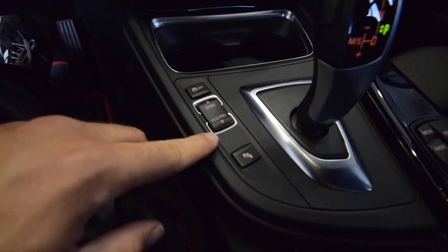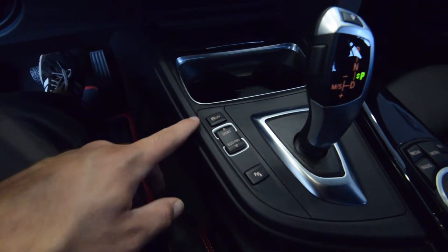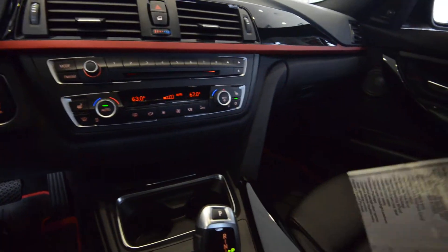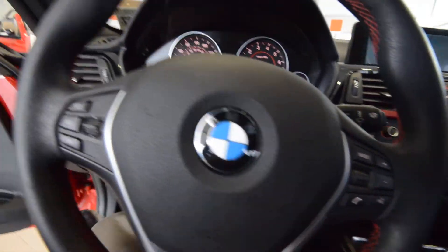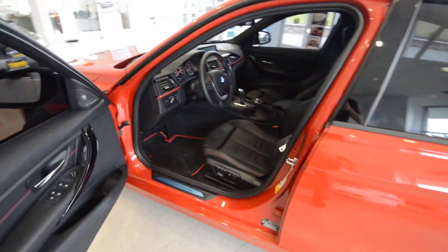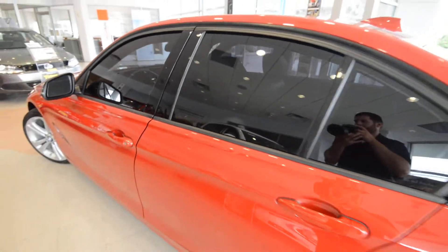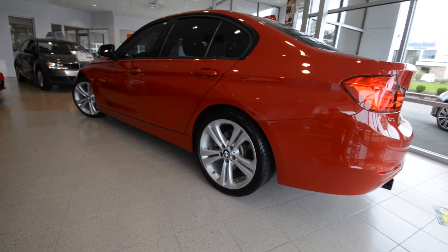There are all sorts of buttons here — park distance, sport, eco pro, traction control off — I could go on for days with what this car has. It's in really nice shape with only 17,000 miles on it, and it's worth coming down and taking a look at. So again, 2012 BMW 335i — it is the rear-wheel drive sport sedan. It's at Trend Motors pre-owned, we're in Rockaway, New Jersey. Thanks for viewing and we'll see you soon.